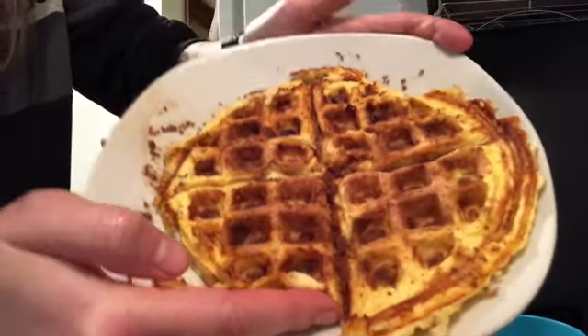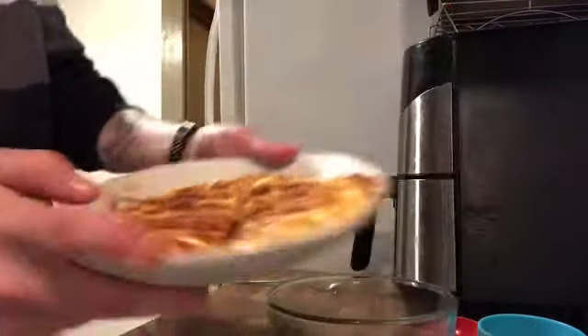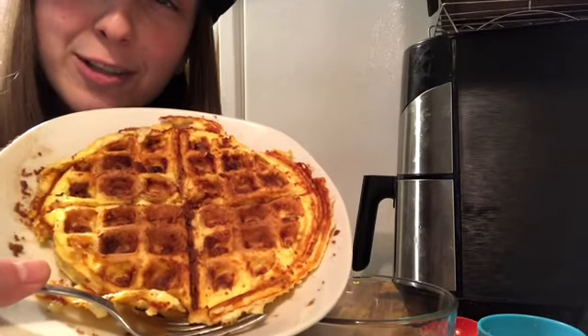Or close to it — or better than mine, because mine might look a little rough. Now let's see if it tastes as good as it looks.